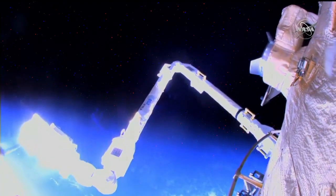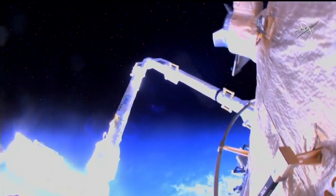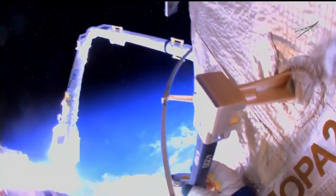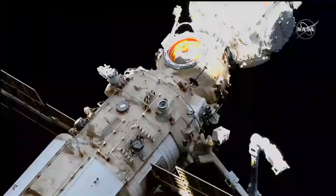There is a good view of the new European Robotic Arm unfurled for the first time as it begins to make its move to a different grapple point, a different base point. There were three such base points with grapple fixture capability for the arm to walk about the Russian segment of the International Space Station.